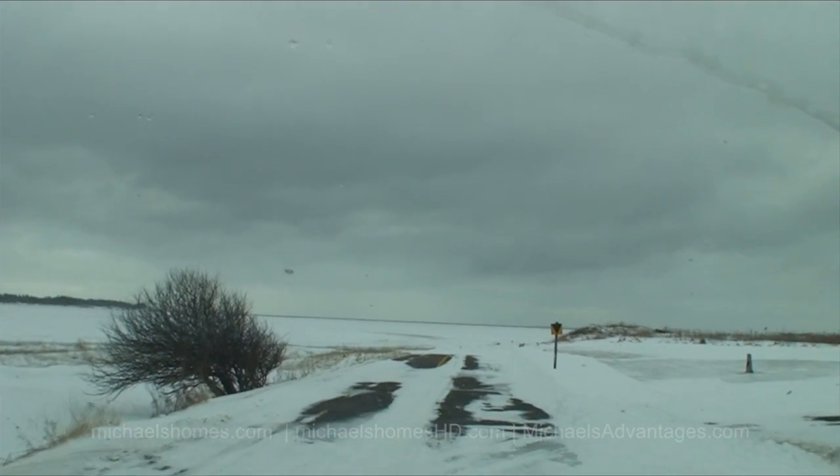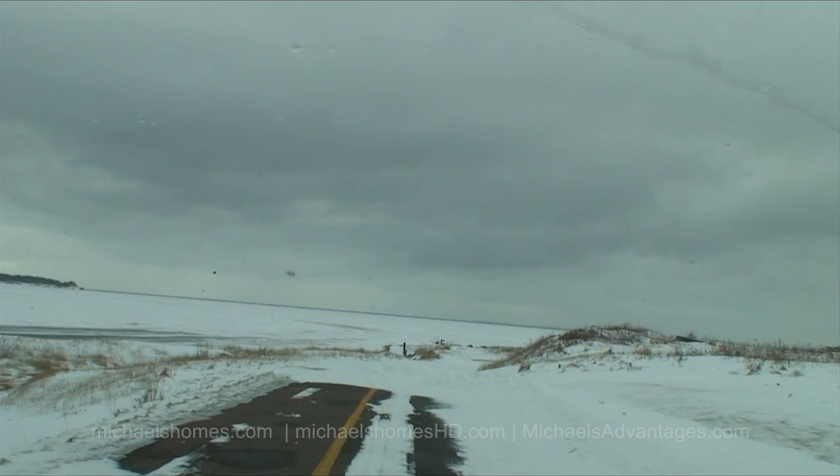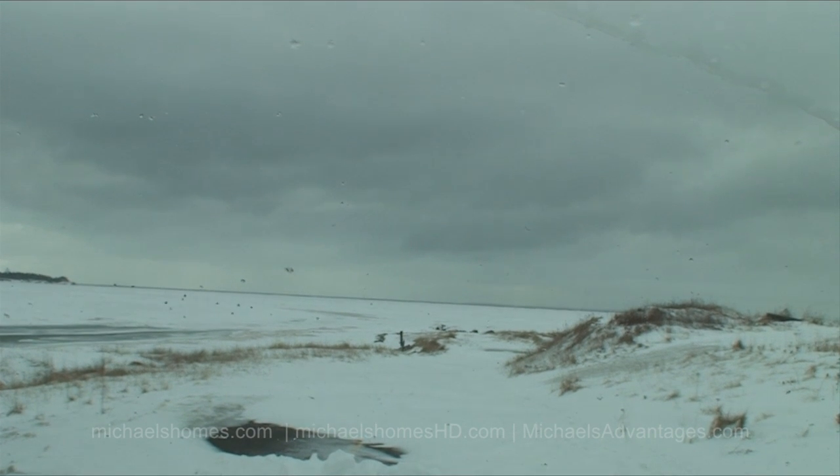Straight ahead, here's the beach right here. I do have some photos I took back in 2003 that I'll try to dig up — but there's your beach. Picture all this white stuff being blue, unless of course the white stuff in front of us would be brown or red.